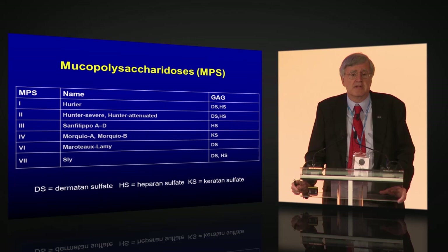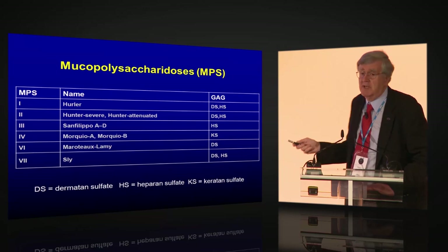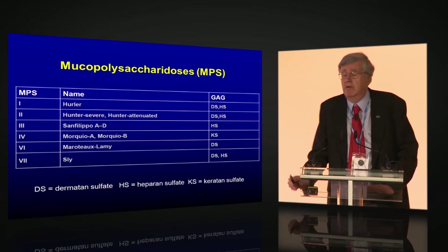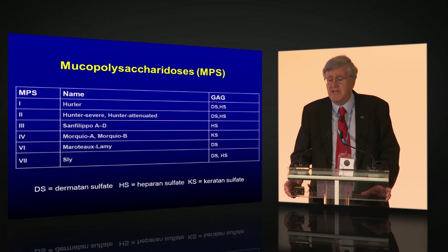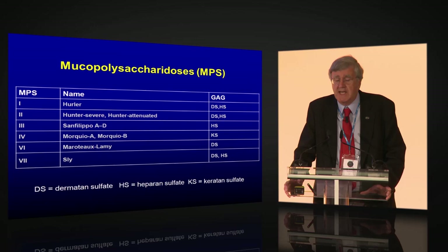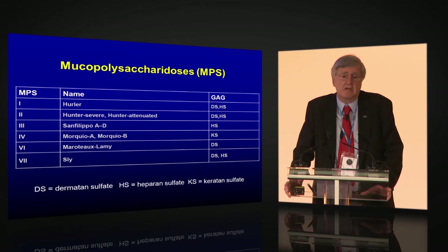Neurological involvement occurs because heparin sulfate is made in the brain and that's where it gets stored and causes the damage. In contrast, MPS 6 patients only accumulate dermatan sulfate and therefore don't have any neurological involvement. MPS 3, or Sanfilippo syndrome, is a primary neurologic disorder with very mild physical features. MPS 4 is really a skeletal dysplasia with no primary neurological involvement, and similarly MPS 6 is primarily a physical disease without CNS involvement.